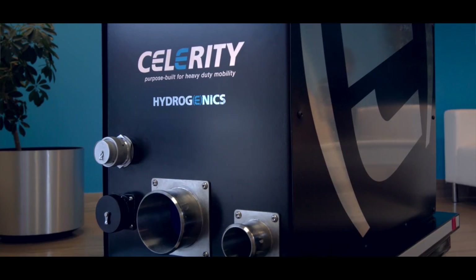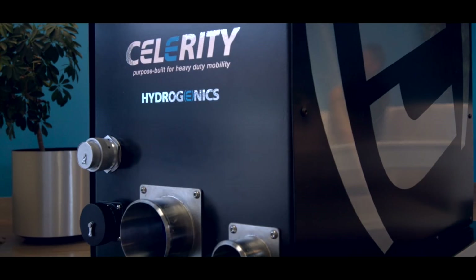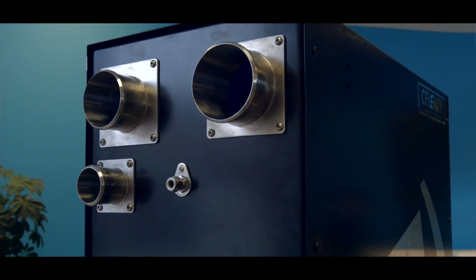Yeah, we do a lot of cool stuff. We do hydrogen fuel cells, and we generate hydrogen using a process called electrolysis. So what you're looking at, essentially, is an electrochemical engine. The fuel cell takes hydrogen, generates electricity, and the byproduct is water.